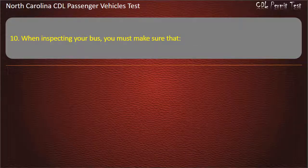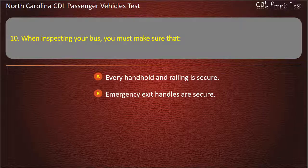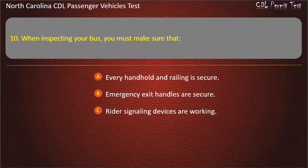Question 10: When inspecting your bus, you must make sure that every handhold and railing is secure, emergency exit handles are secure, and rider signaling devices are working. Answer: All of the above.